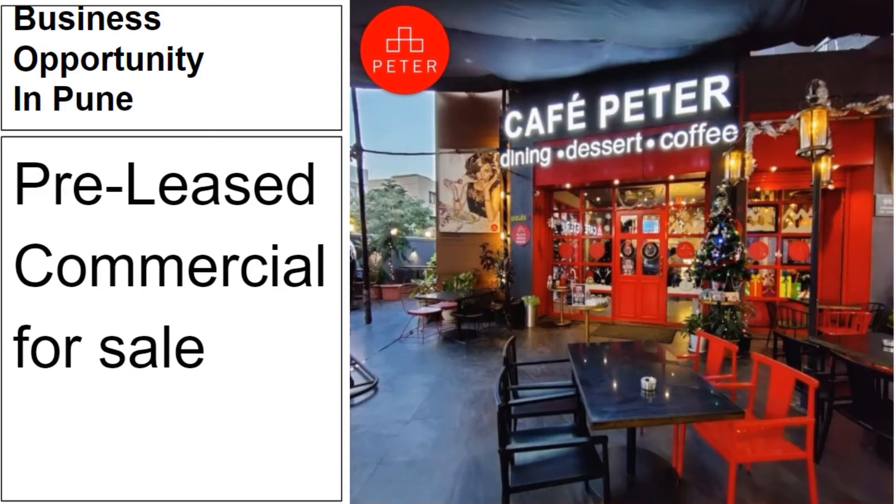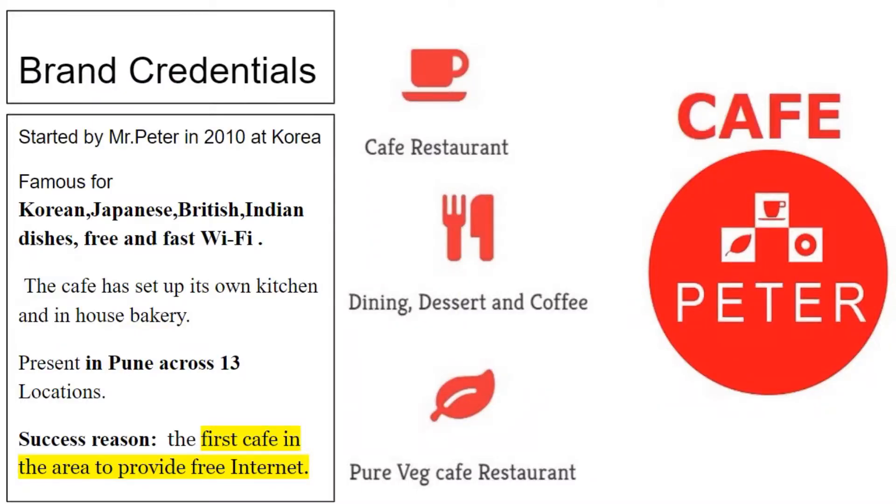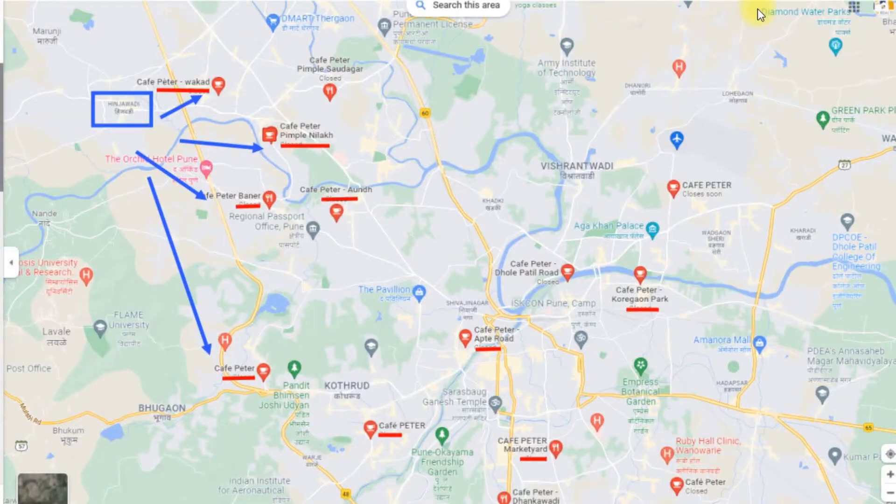Welcome back to our channel Commercial Property Pune. Today we will showcase a commercial space taken over by Cafe Pita. Pune currently has 13 Cafe Pita outlets and the 14th outlet will come up in Hinjewadi. The closest is in Wakad, the next is in Aundh, the third is in Baner, and the fourth outlet is in Kothrud. Geographically speaking, this will be the next outlet in Western Pune and this can be yours.